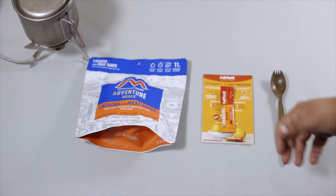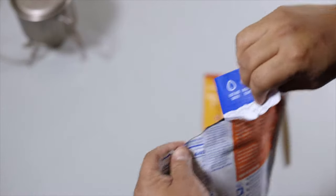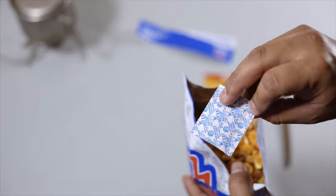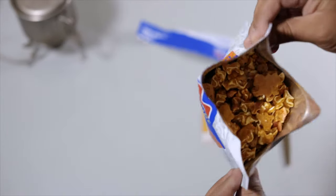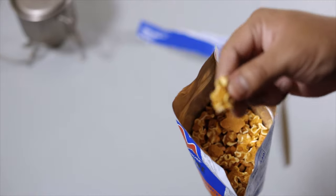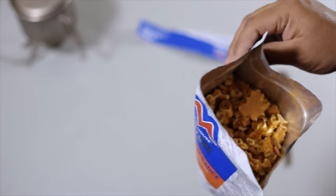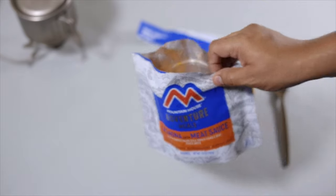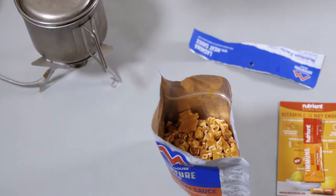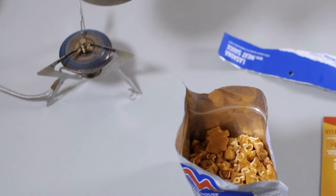Water is boiling, let's check out the lasagna. Opening it up — you can see the noodles and the sauce. There's a piece of lasagna dry — let's try it. That's pretty good actually, it's just like lasagna but very crunchy. All right, water is boiling, let's pour it in.